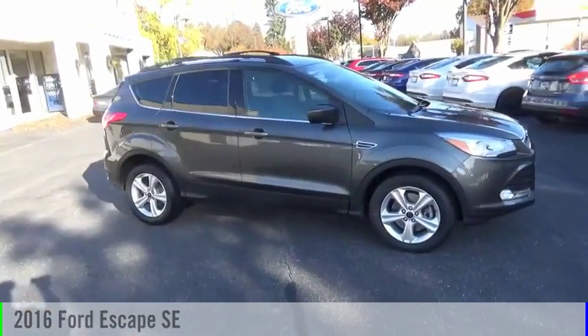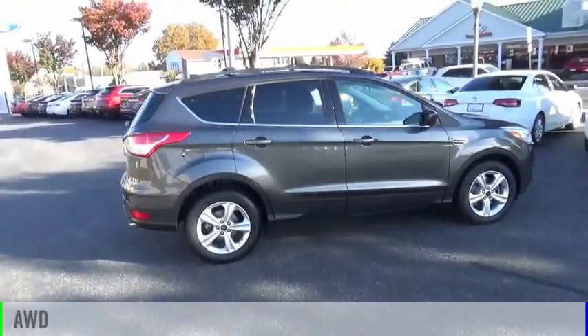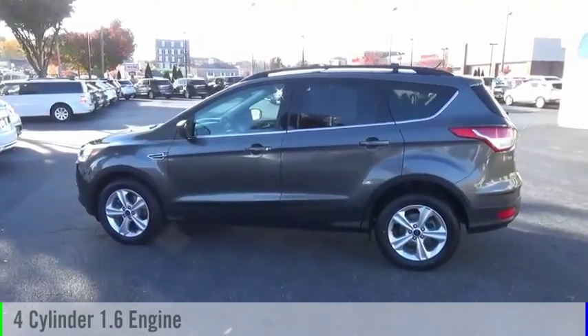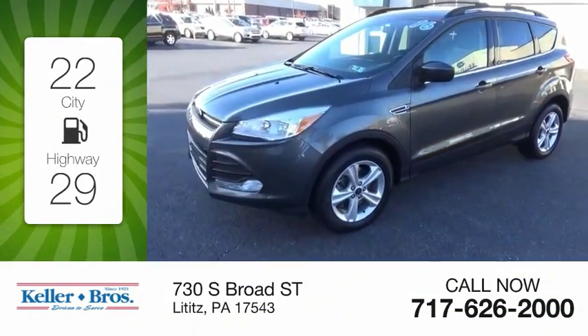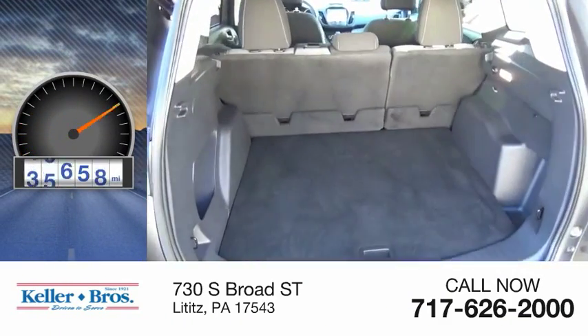Come test drive the 2016 Escape. This vehicle is powered by an all-wheel drive four-cylinder 1.6 liter engine and comes with the automatic transmission. Great fuel efficiency saves you money by requiring fewer trips to the gas station. This vehicle has less than 50,000 miles.